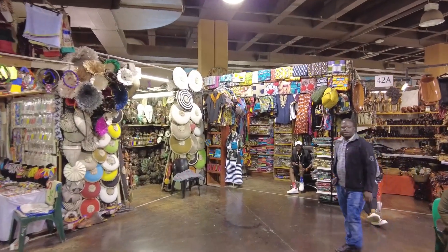Howdy folks! We are here at the African Arts Market in Rosebank. Lots of very cool African art — just check it out.